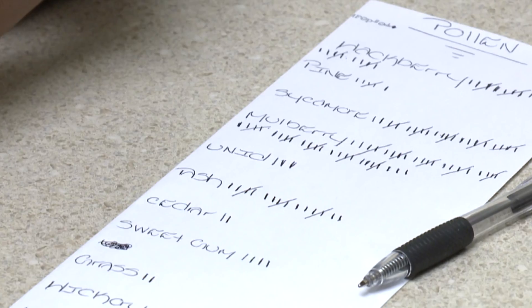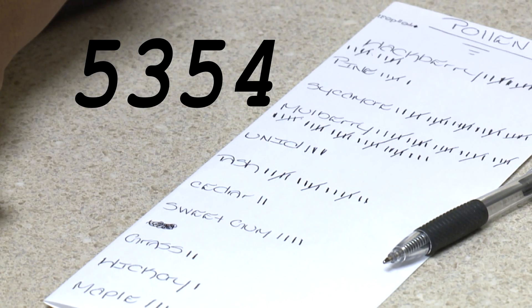Today, it took about an hour to get to 5,354. Friday's pollen count will likely be even higher than today's, with no rain in the forecast to wash it all away.